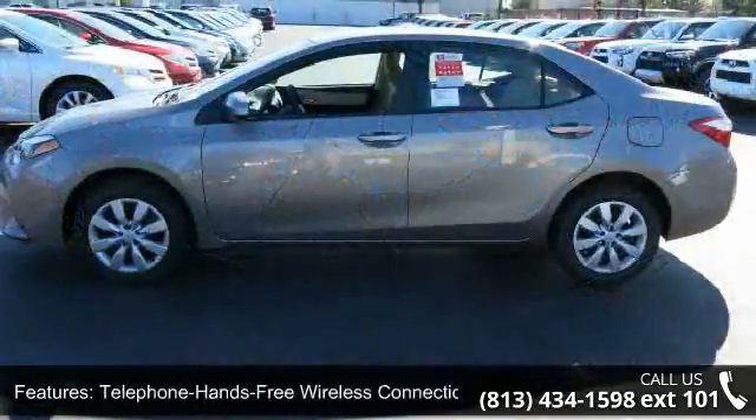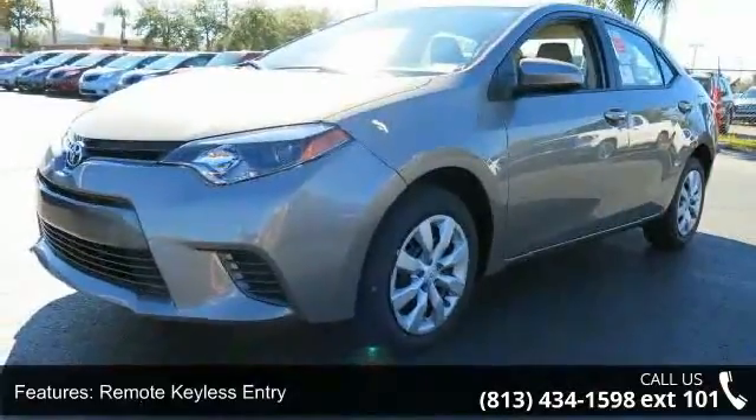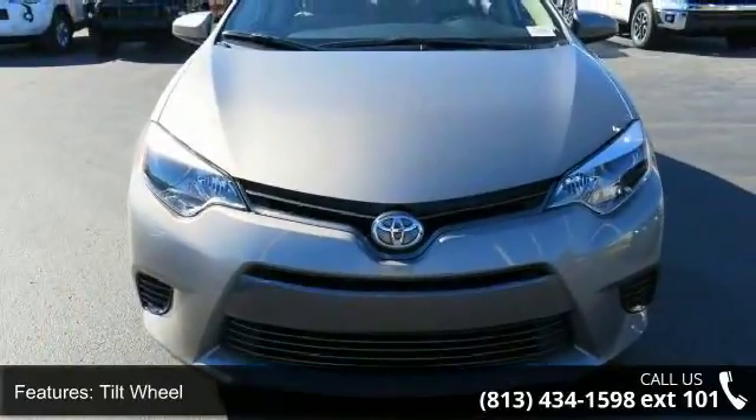If you are looking for a new car, this might be the one. Low mileage is an important factor in your purchase, and this vehicle delivers a low odometer reading. This car won't be available much longer — call now to schedule a test drive at our dealership.